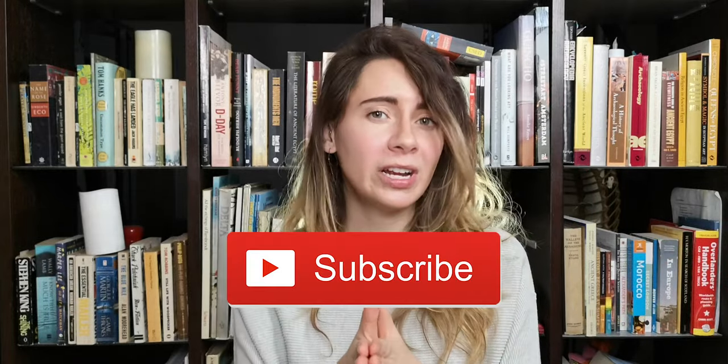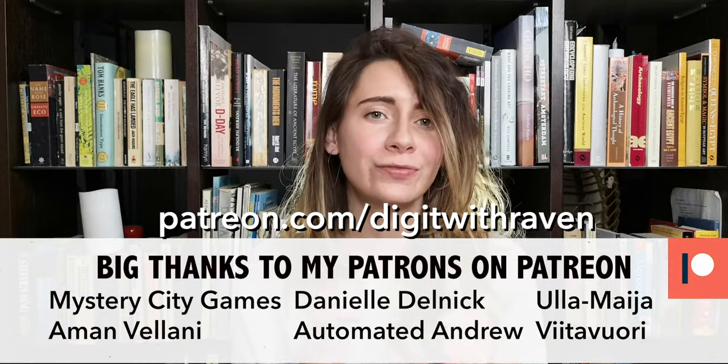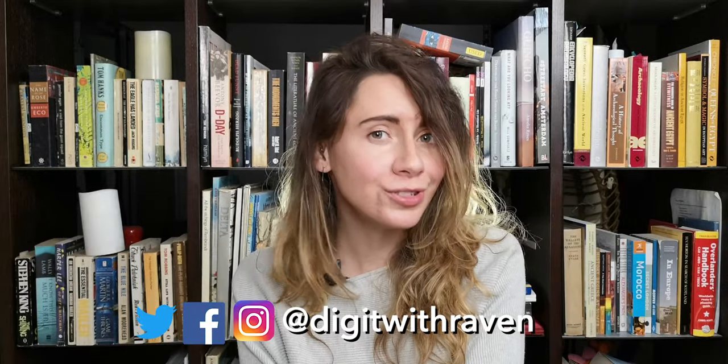If you want to see a write-up and more images of what Arjen's been up to here in the Netherlands doing commercial archaeology, go to my website — the link is in the description below. Don't forget to subscribe to my channel, and a huge thank you to my patrons on Patreon for supporting the YouTube channel. Follow me on all of my socials, and as always, stay dirty my friends.